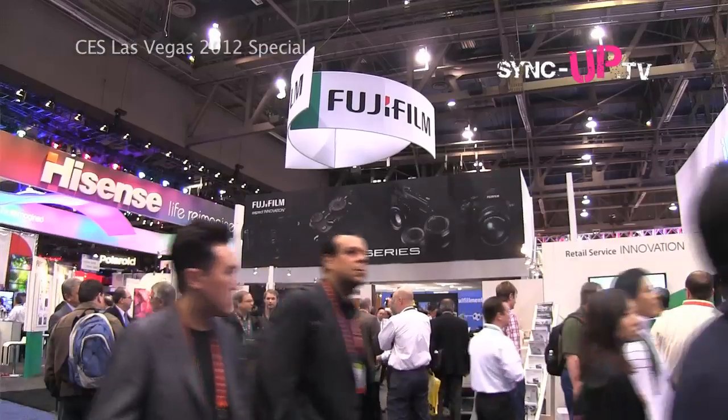This concludes our second day here at the convention of CES 2012. We've seen a lot of things - so much technology, but we cannot cover this place in two days. That's why we're coming back tomorrow. We'll see you tomorrow. Take care.